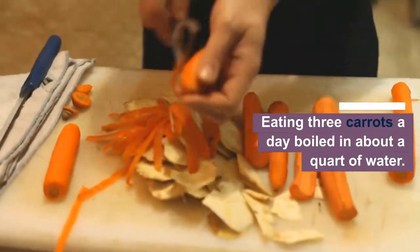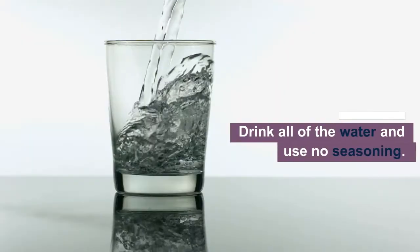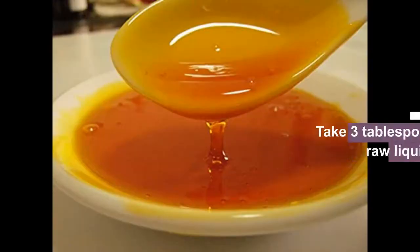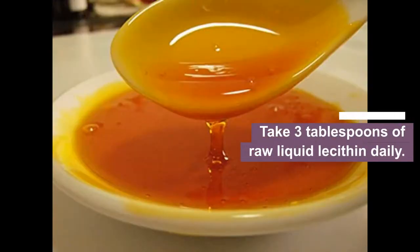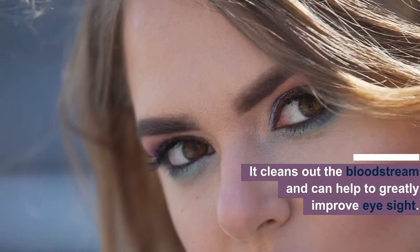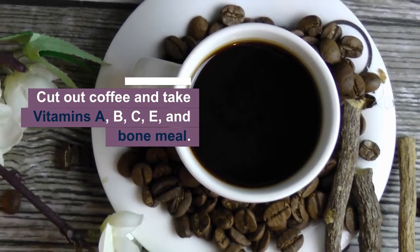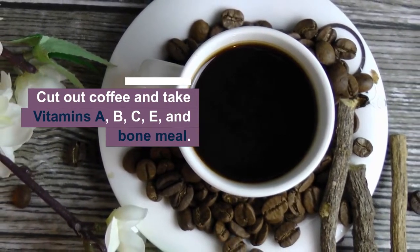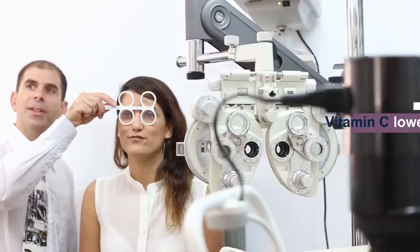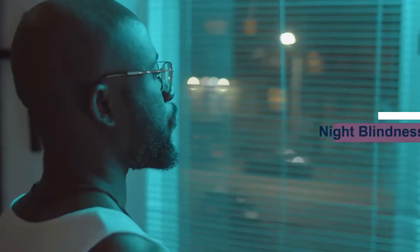Eating three carrots a day boiled in about a quart of water — drink all of the water and use no seasoning. Take three tablespoons of raw liquid lecithin daily. Cut out coffee and take vitamins A, B, C, E, and bone meal. Vitamin C lowers eye pressure.